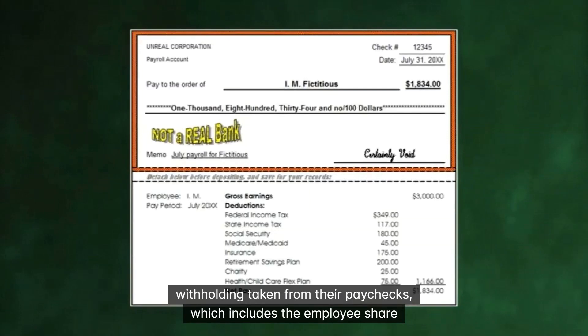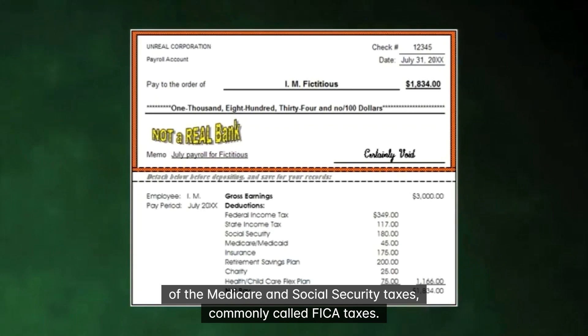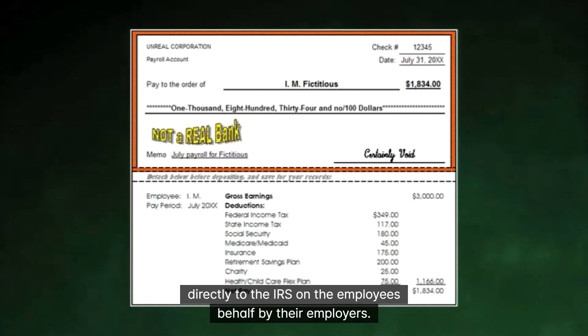Most working Americans have federal withholding taken from their paychecks, which includes the employee share of the Medicare and Social Security taxes, commonly called FICA taxes. The other share of these taxes is paid directly to the IRS on the employee's behalf by their employers.